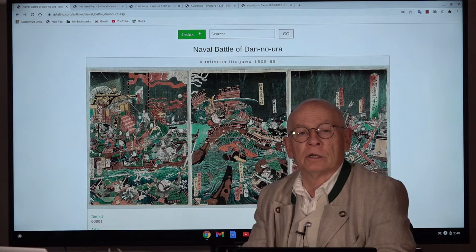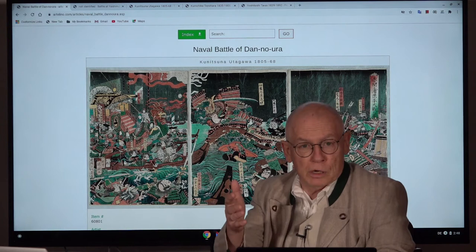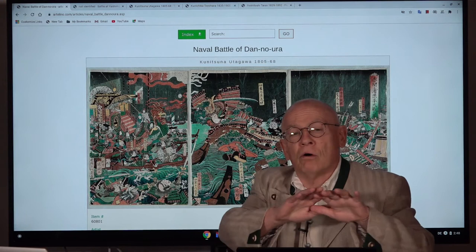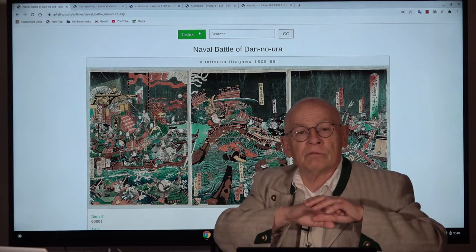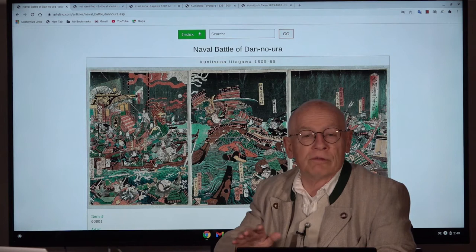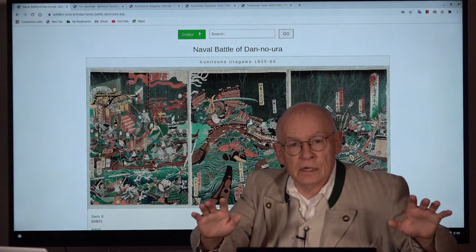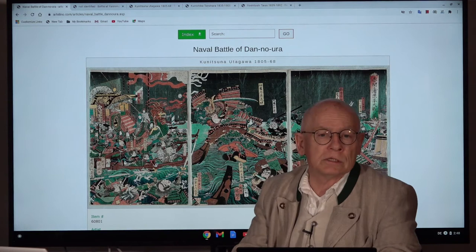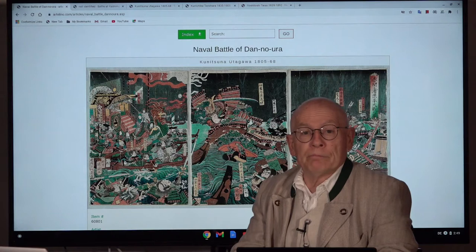Today's subject is the naval battle of Dan no Ura from 1185. You might say — didn't you say your videos are about Japanese prints? You're right, and both is right. Japanese prints cover all aspects of Japanese life, culture, and history. My personal opinion is that Japanese prints become much more fascinating and lively when you know the story behind an image. This naval battle of Dan no Ura is a quite frequent subject on ukiyo-e, especially on Japanese prints from the second half of the 19th century.